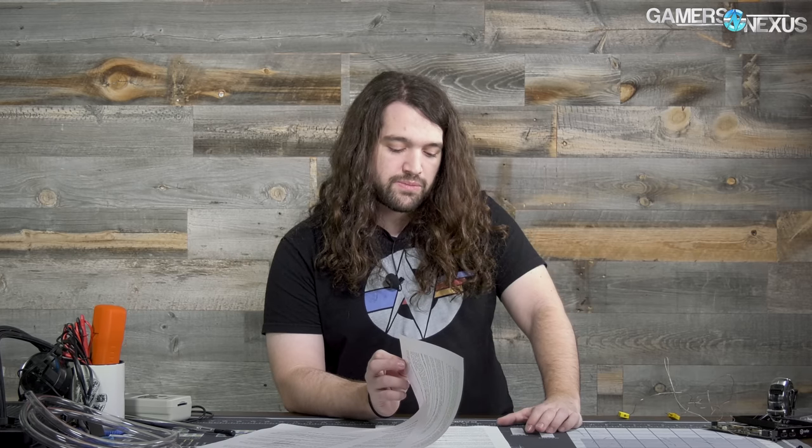Hey everyone, welcome back to another hardware news recap. We have some follow-ups on CTS Labs this week, as well as Intel Meltdown/Spectre patch performance updates, an AMD Ryzen R5 2600X that's been listed on Amazon accidentally, and some other information on ASRock being a GPU vendor, ASUS and the ROG X470 motherboard, and Samsung power outages killing 30 percent of flash supply for the month.